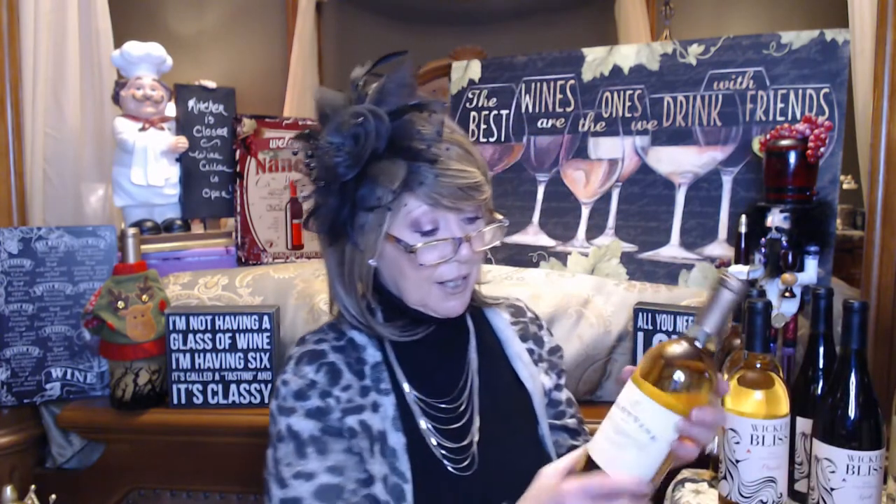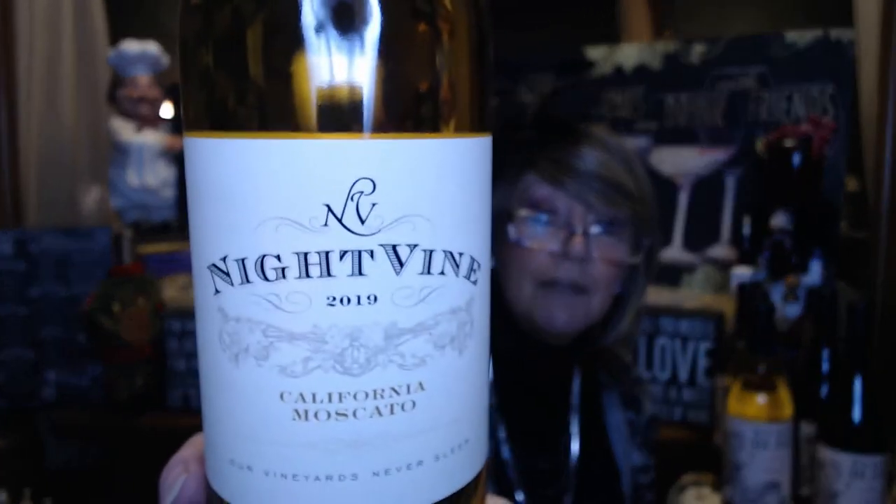So I got a mixture of 12 wines. We won't go into all of them, but I got three of my favorite Moscatos — I would have got more, but that was all I could grab. So the Wicked Bliss Moscato — love this one. And I think the first Moscato I got from them when I got the Wine Club, the vinyl box, was this Night Vine California Moscato. I was able to pick up two of those. I love that one as well.